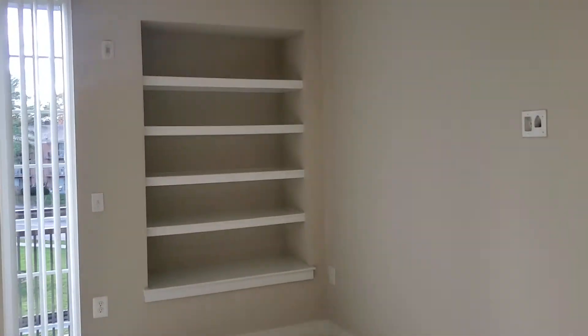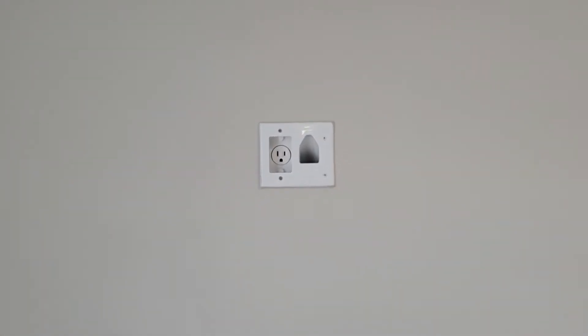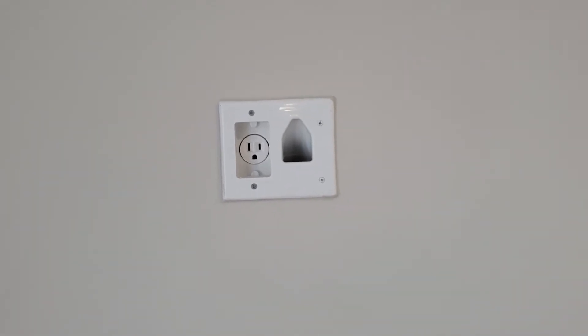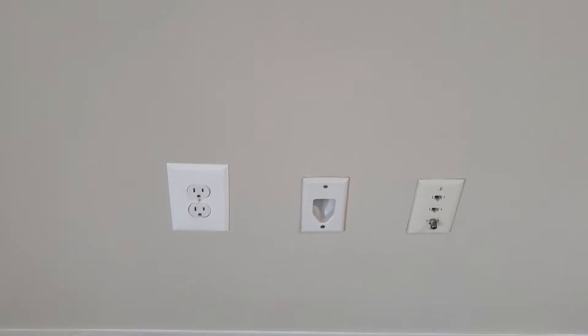There's a nice built-in bookcase. If you wanted to mount your TV on the wall, we have this nifty mounting setup with a channel so you can run your cords down through it without having to use those ugly cord hiders on the wall.